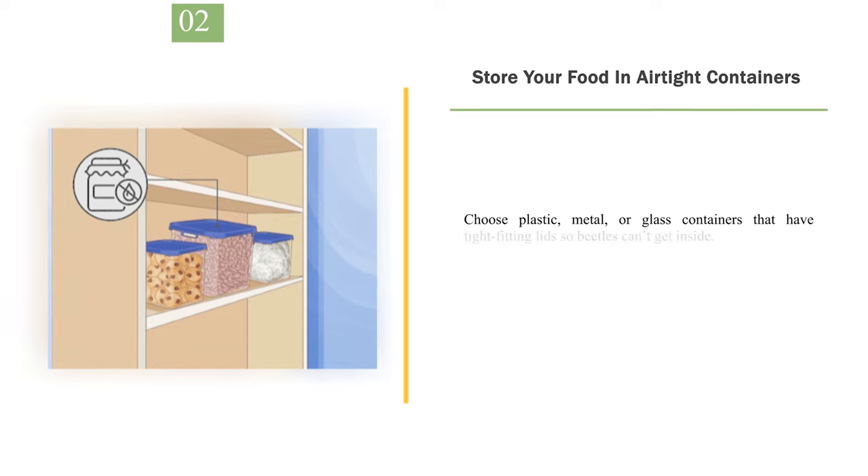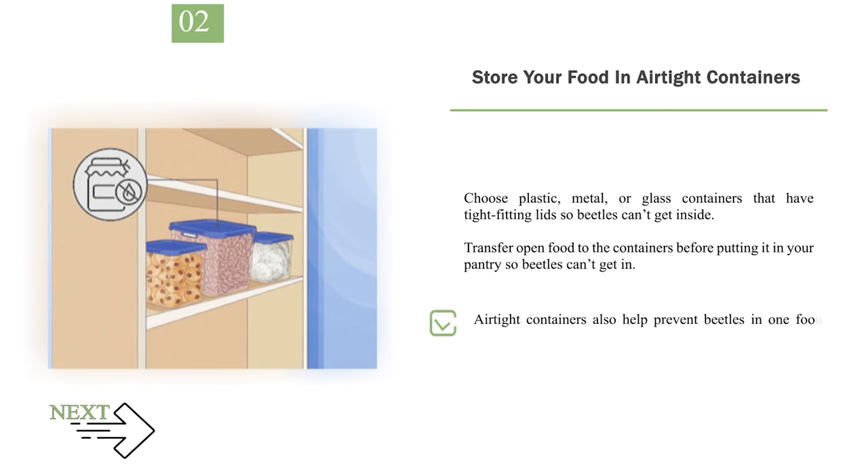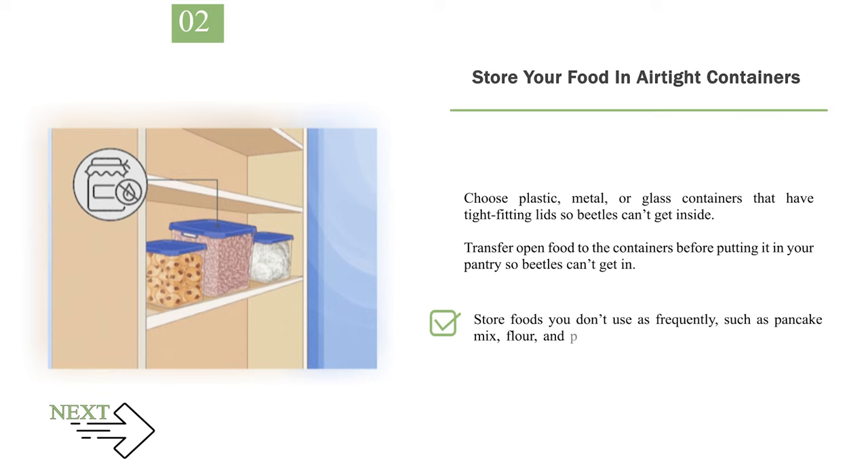Number 2: Store your food in airtight containers. Choose plastic, metal, or glass containers that have tight-fitting lids so beetles can't get inside. Transfer open food to the containers before putting it in your pantry so beetles can't get in. Airtight containers also help prevent beetles in one food product from getting into other things in your pantry. If possible, get clear containers so you can easily see if there are beetles inside. Store foods you don't use as frequently, such as pancake mix, flour, and grains, in the fridge or freezer to prevent beetles from getting to them.